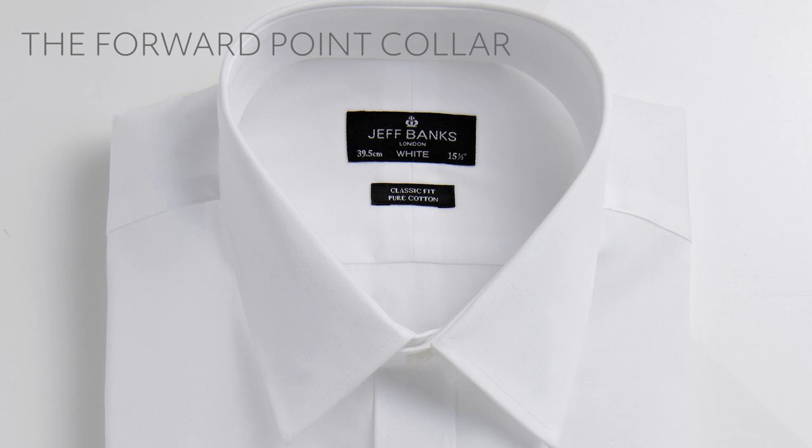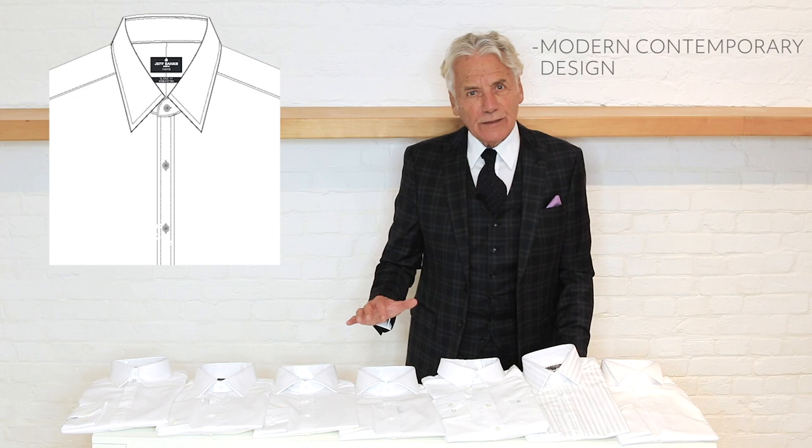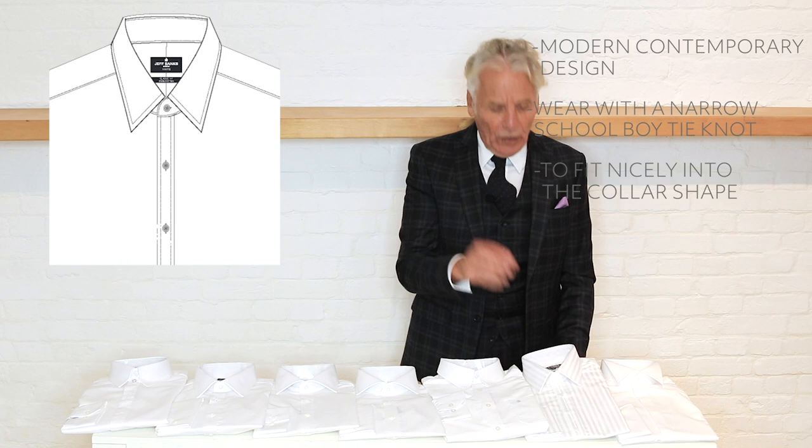One of the most popular collar shapes at the moment is what I call the forward point. It does what it says on the tin — it's a very modern, contemporary collar shape, and it's actually beginning to take over from the cutaway collars. It needs a very narrow, schoolboy tie knot to fit nicely into this collar shape.